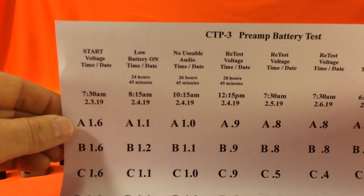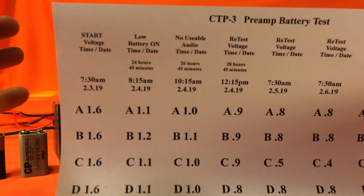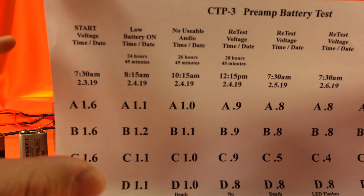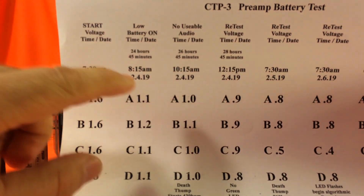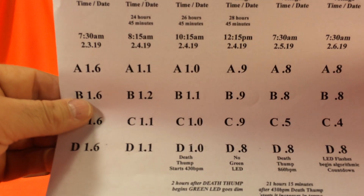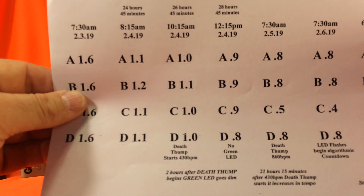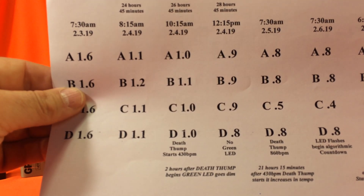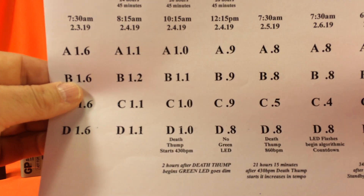CTP3, pretty much same story — almost 25 hours running continuous audio. When I say continuous audio, I mean we had a CD player set on repeat, running a variety of different test tones and different kinds of music through it. At the 26-hour, 45-minute mark, the death thump started. The LED starts flashing, and the preamp produces a thumping sound. It starts off at about 430 beats per minute, and the lower the voltage of the battery goes, the faster that death thump gets.